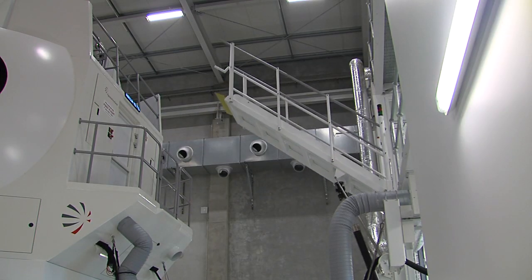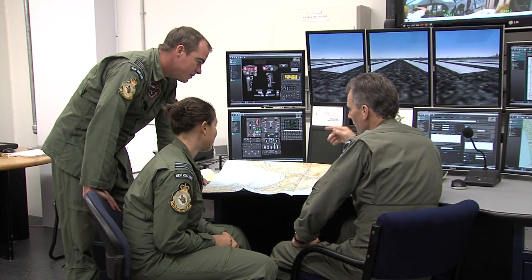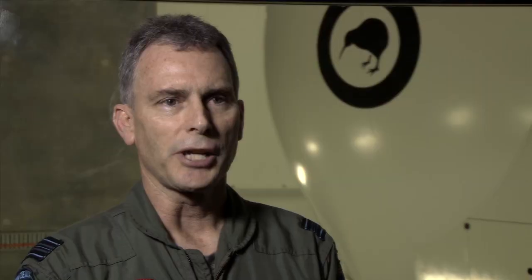Simulators do three broad things basically. They enable you to do things that you can't safely do in the aircraft. They provide really good training efficiencies because you can create very specific training environments that you can't do in the real world, and it affords cost savings. We're running this at about 10% of the cost of the aircraft, which means it's safe, it's effective, and it's cheap for the taxpayers.